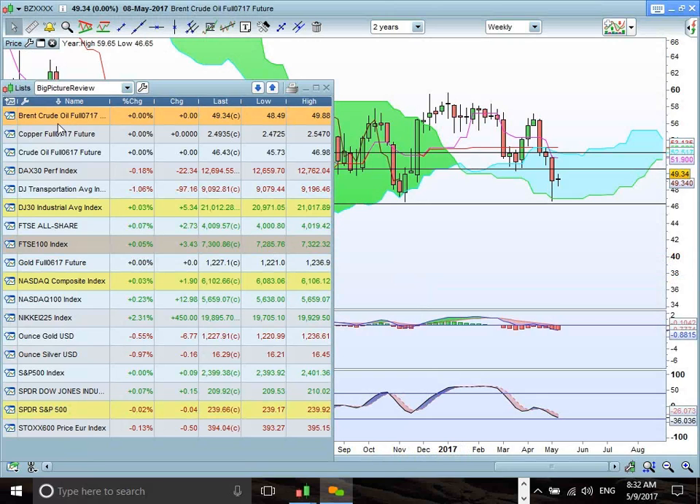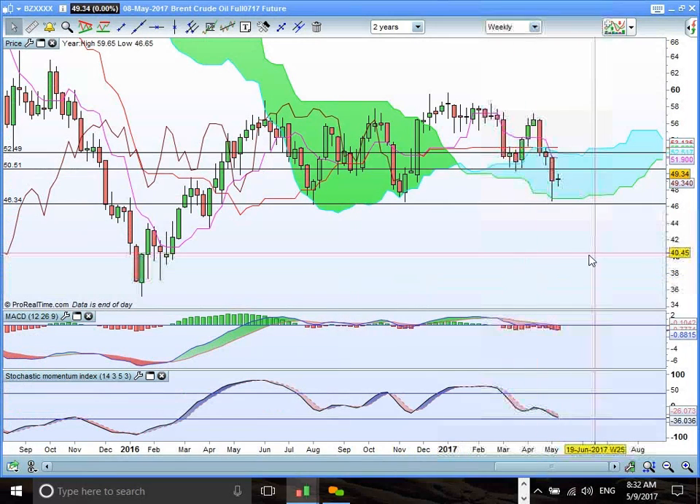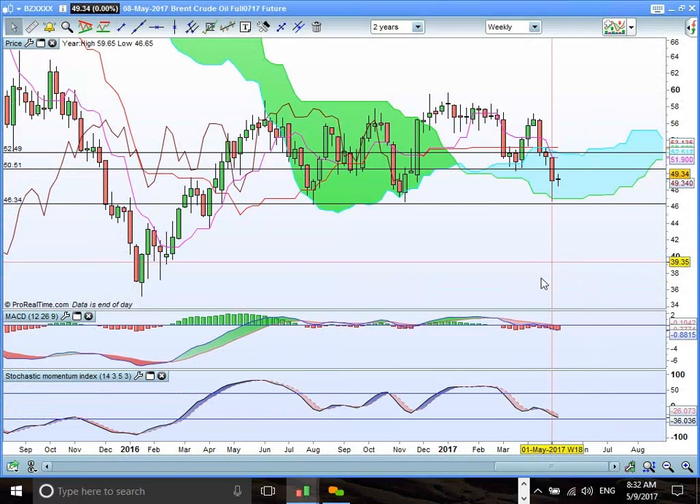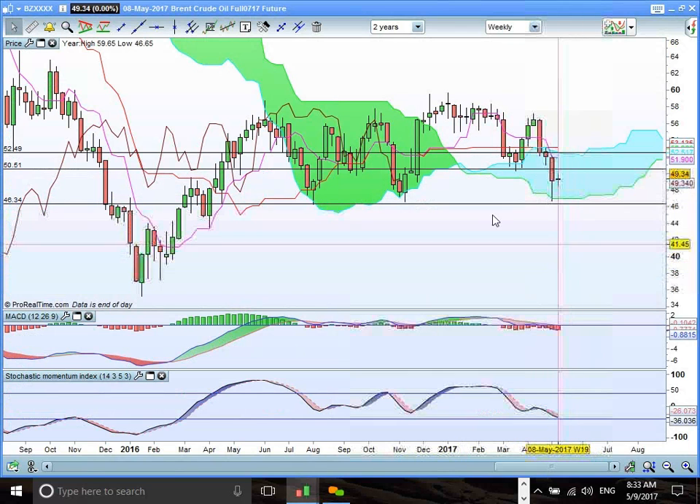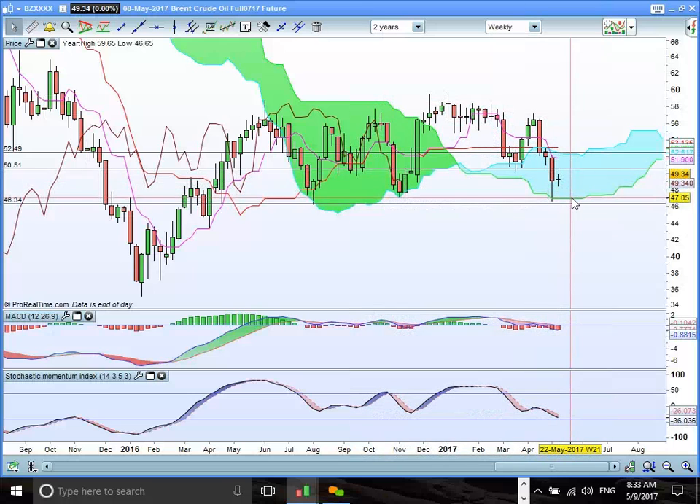Good morning. Here's my analysis of the Brent Crude Oil Futures cloud chart. We can see there's a key support zone here at 46.90 or 47. That's a critical support zone at the bottom end of the cloud. We are kind of drifting lower towards that support zone.